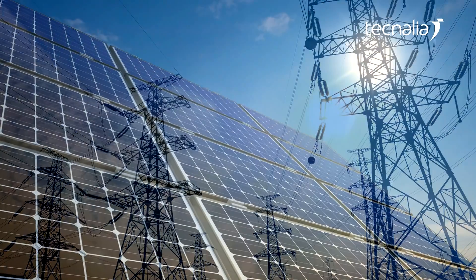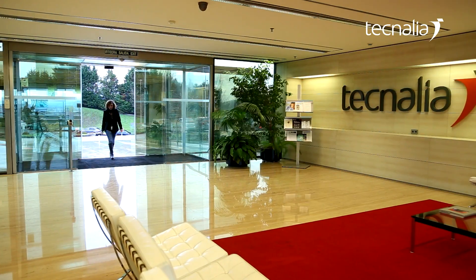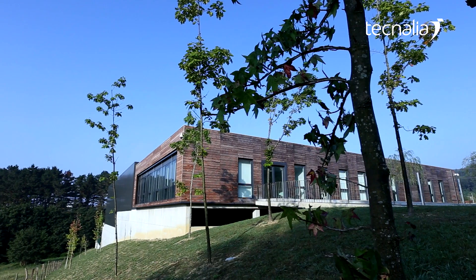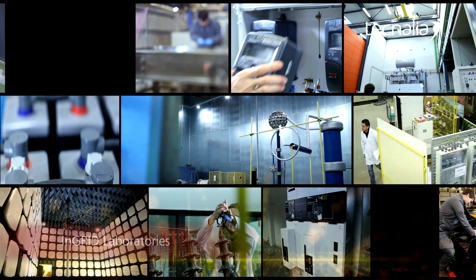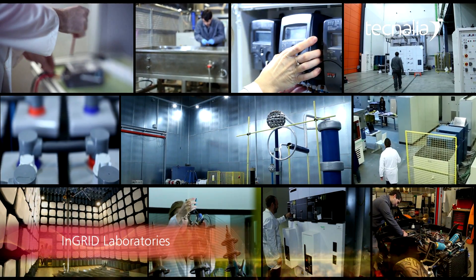Technelia's new technologically advanced experimental infrastructure is designed and oriented to meet the needs of electrical equipment manufacturers and utilities for the smart grids market. Technelia's new experimental infrastructure for smart grids is based on a series of laboratories for cutting-edge research on electrical system technologies.